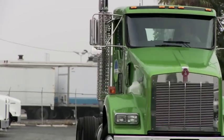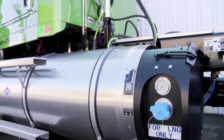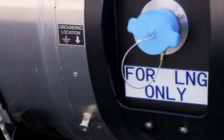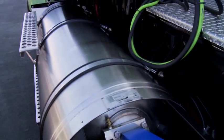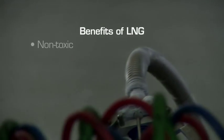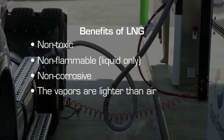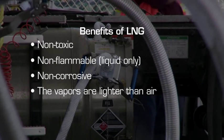There are many benefits of LNG. Strict rules and codes govern the design and construction of LNG products. LNG tanks are much stronger than diesel tanks, and because liquid natural gas is denser than the vapor, ample fuel can be carried in an LNG tank. LNG is non-toxic, non-flammable, and non-corrosive. The vapors are lighter than air and dissipate up and away to the atmosphere, so no spill cleanup is necessary.